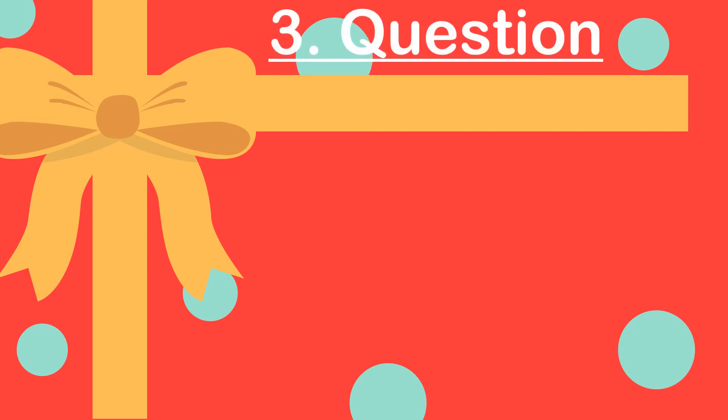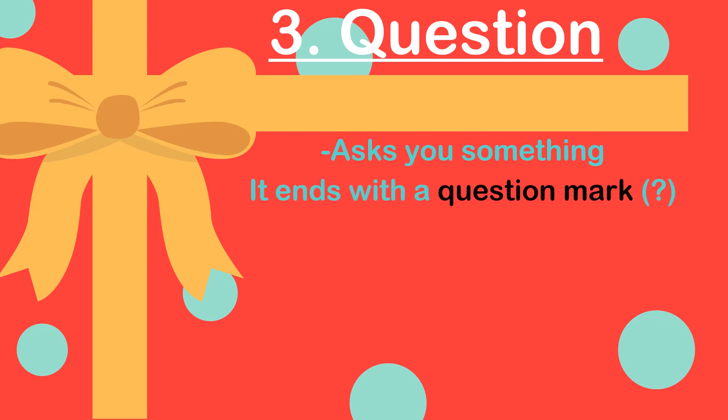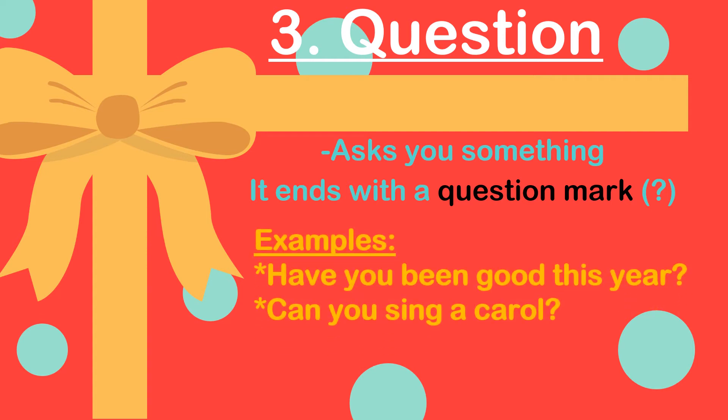The third type of sentence is a question. A question asks you something and it ends with a question mark. For those of us that do not know how to write a question mark, that is the symbol shown in brackets. Let's see some examples of questions: 'Have you been good this year?' 'Can you sing a carol?' These sentences are questions because they're asking you something. Remember, they begin with a capital letter and they must end with a question mark.